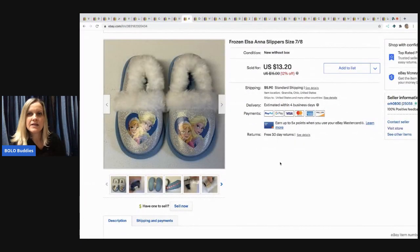The next item I sold are these Elsa and Anna slippers. These came from a garage sale — they were 50 cents. I sold these for $13.20 and the buyer paid shipping.